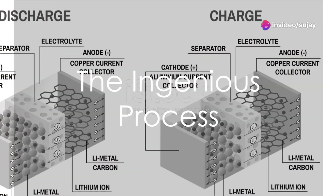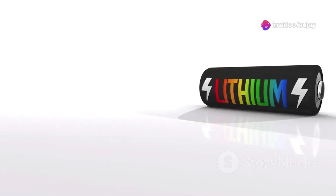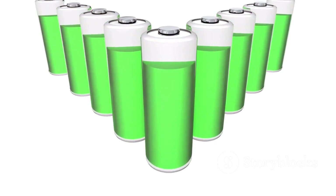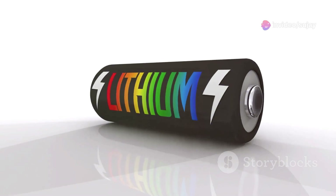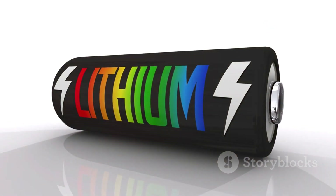Here's where the magic happens. When you charge a lithium battery, lithium ions move through the electrolyte from the cathode to the anode, storing energy in the process. Then, during discharge, these ions travel back to the cathode, releasing the stored energy and powering your device. This ingenious process of moving ions back and forth not only makes lithium batteries incredibly efficient, but also rechargeable.